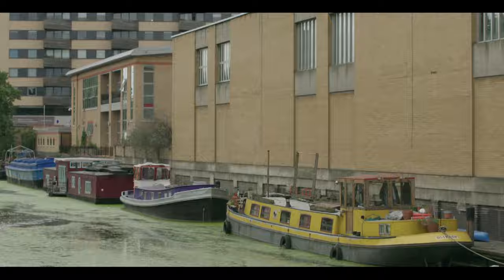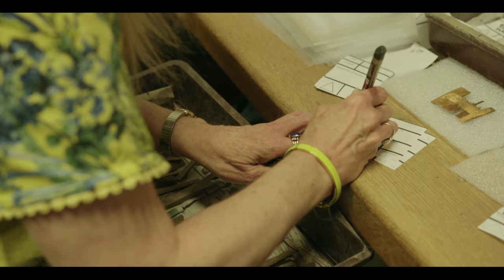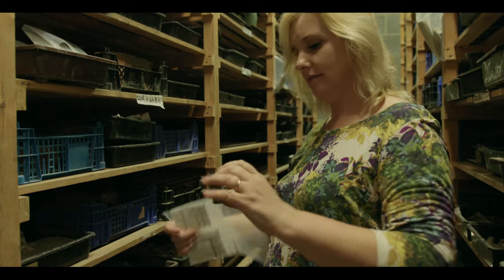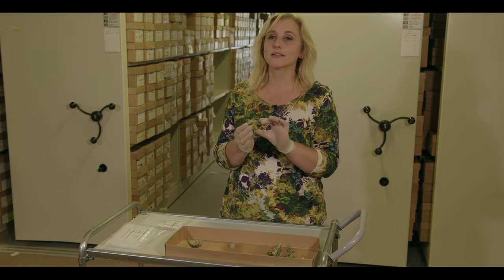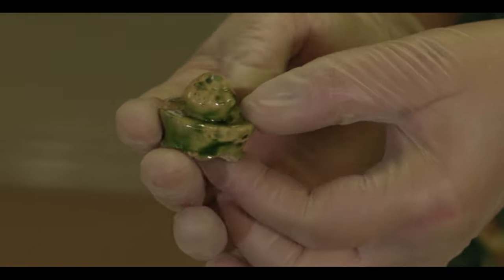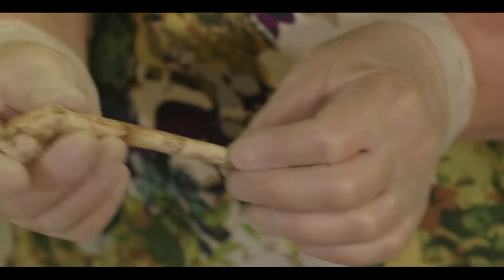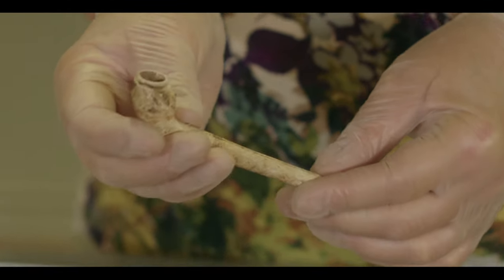Once we've taken the finds off-site, they come back here and are processed so we can start to understand exactly the kind of things we're finding. These curious-looking ceramic objects are the tops from money pots, used to collect money at the door. The little clay pipes — this one was actually found under the stage.